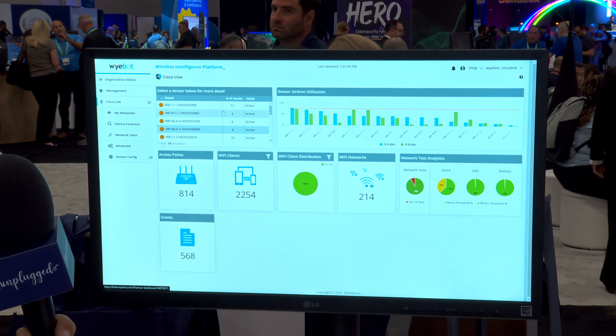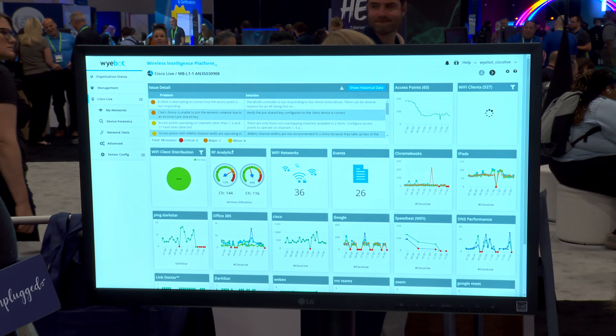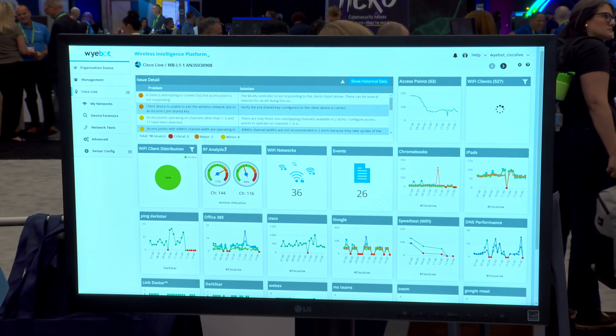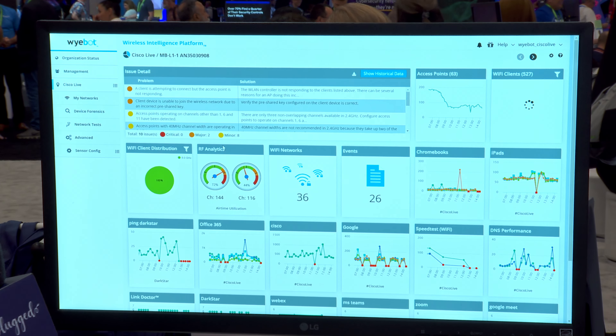And you can see these over here. I can click on any one of these sensors and actually get all this rich information about the variety of network tests that are possible to be run, ranging from Microsoft Teams, whether it is Cisco WebEx, whether it is speed test, application performance testing, DNS performance testing. At the very top you will see the autonomic Wi-Fi piece, which is essentially the sensor gathering data from the Wi-Fi network, analyzing it, and then finding out problems automatically. As an example, if I click on one of these, here it says that the controller did not respond in order to the connection request.